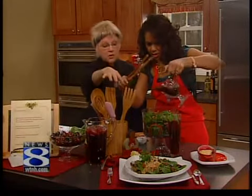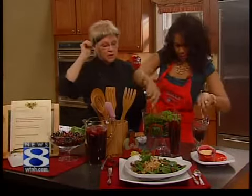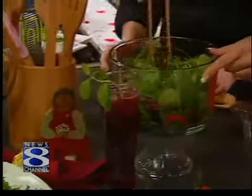You know, you can make it a whole entrée meal, a luncheon or dinner. It's a nice vegetarian option. Oh, I love that. And now you topped it with couscous. Are we making couscous? Yes, we are. We're going to be putting together the couscous.